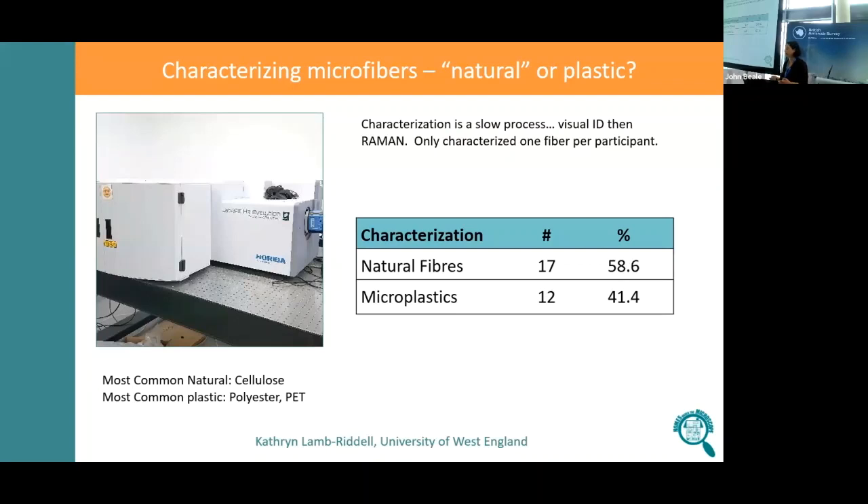The way we've characterised fibres so far is using Raman spectroscopy. If you have a forensic background, you can look down a microscope and tell from looking at the fibre with some confidence what it is. So we first got an expert to identify fibres as cotton or polyester, and then ran some of those through the Raman spectrum. This is quite expensive and very slow. From what we've characterised from the pilot — and this is very provisional — we're finding about 40% of the microfibres in the samples are microplastics, mostly polyester.